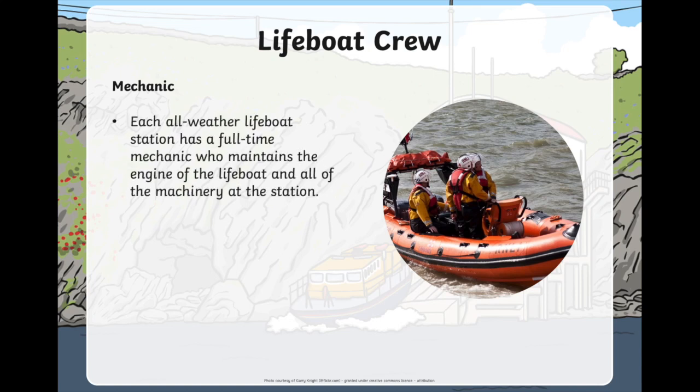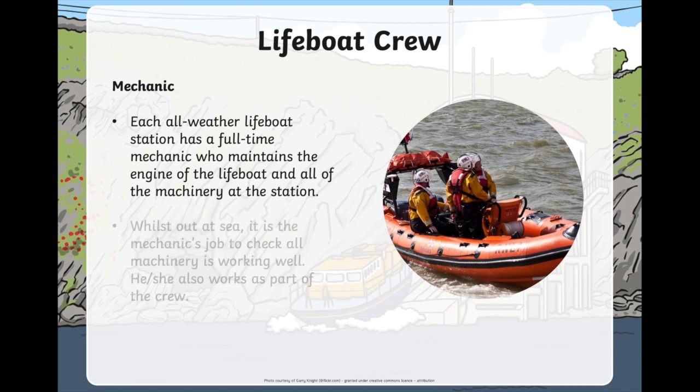You might be a mechanic. A mechanic is the person who maintains the lifeboat. They look after the engine and all the machinery at the lifeboat station. When they're out at sea, the mechanic's job is to check that everything on the lifeboat is working. But the mechanic might also work as part of the crew and help to rescue people while they're on a lifeboat.